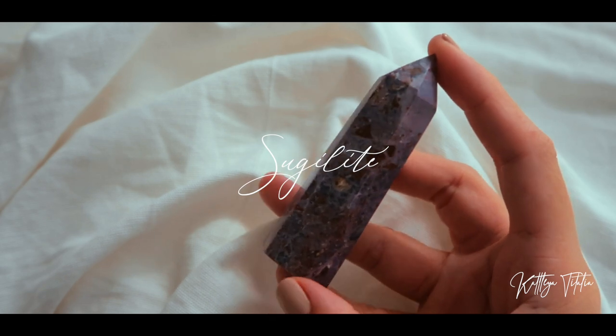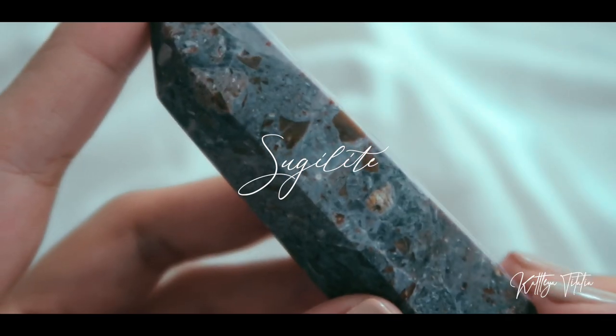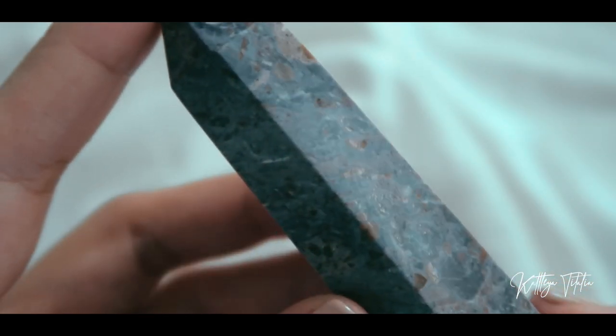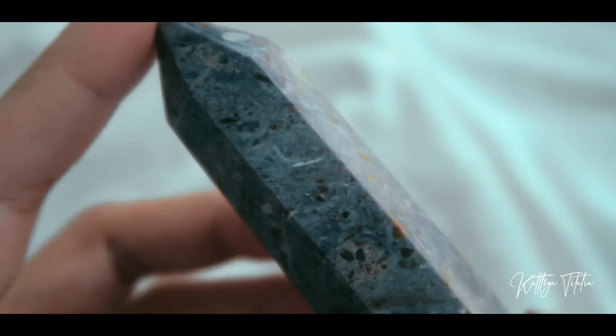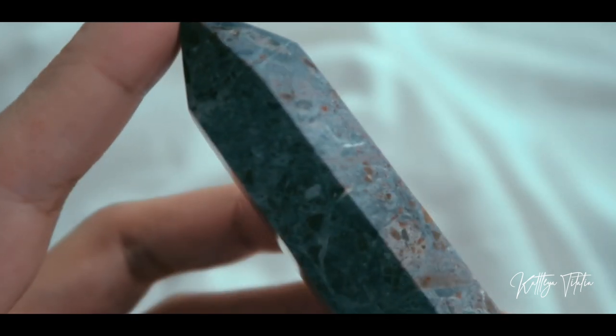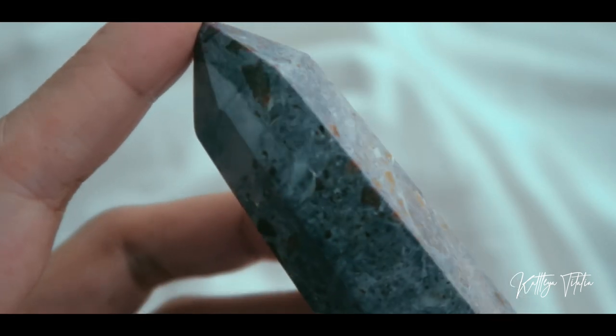The next store that I want to talk about is Happy Crystal PH. From them I got this sugilite — if I mispronounce it, just let me know in the comments down below. It's got a very nice purple color to it. Sugilite pertains to the heart and crown chakra, and it's known to have the ability to heal.